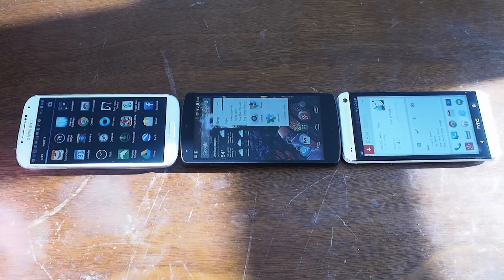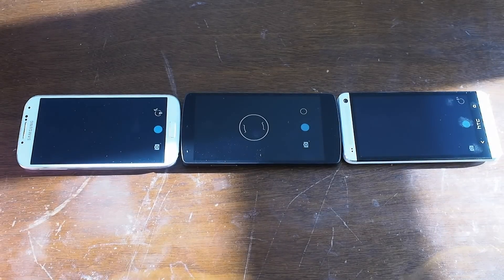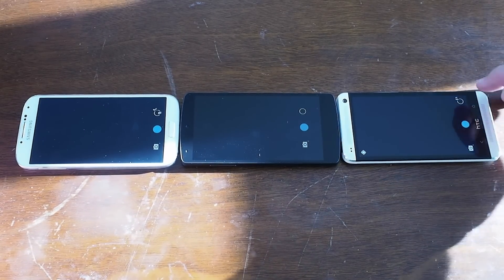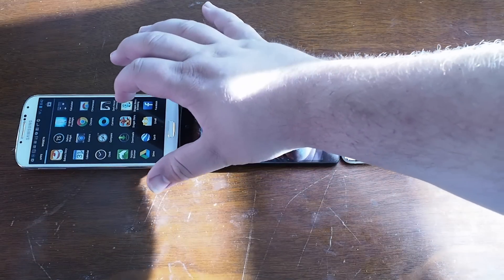We'll go ahead and move on to loading the camera app, which is kind of surprising. The camera should move pretty fast, but as we go and see, the Nexus 5 is actually the slowest when it comes to launching the camera application. We'll actually do that a second time to make sure that there wasn't some accidental slip of the finger.